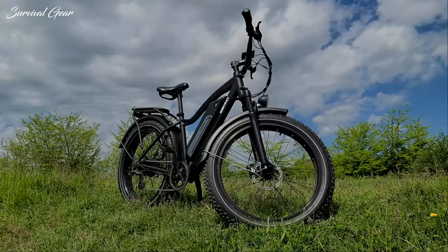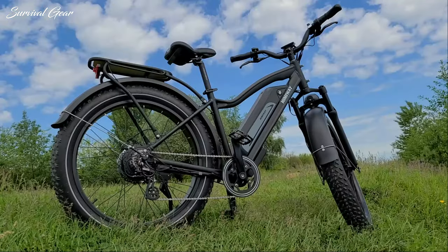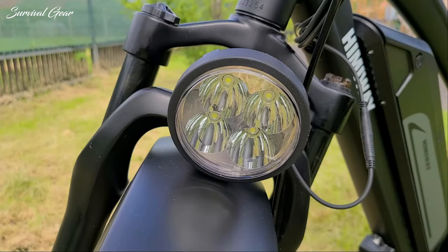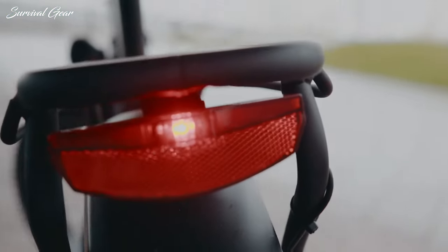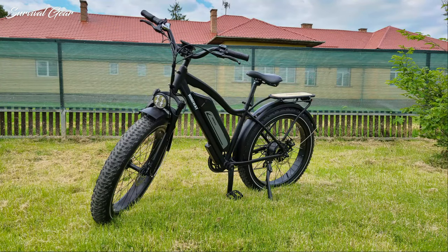Apart from the above-mentioned components, you can also get your money's worth in the accessories. The Himiway Cruiser comes equipped with front and rear color-matching fenders, a kickstand, a rear rack with a wooden tray, and a chainring guard. You can ride this bike at night as well, thanks to the very bright front and rear lights. These are powered by the battery, so you can keep them on at all times as they don't use too much energy.